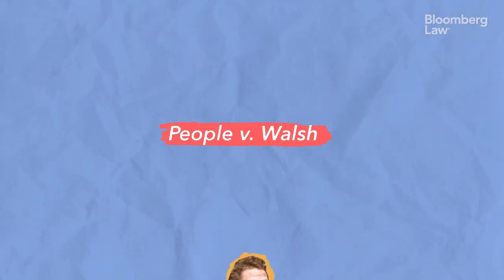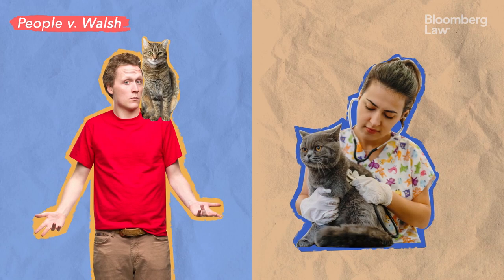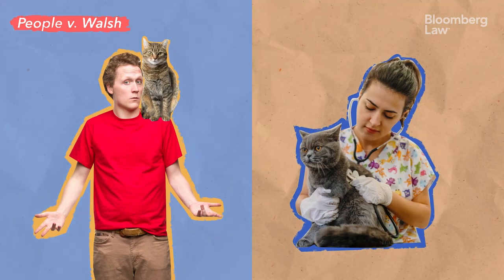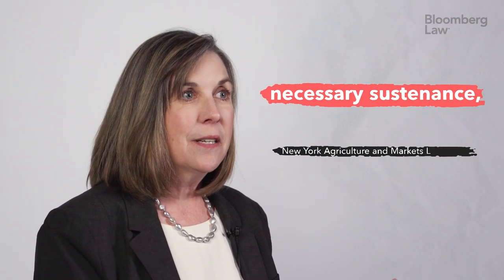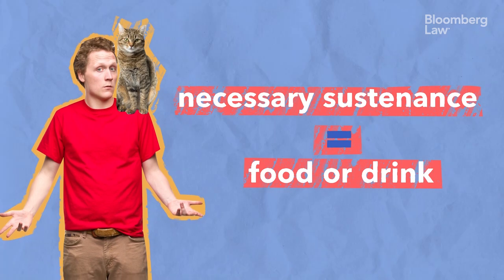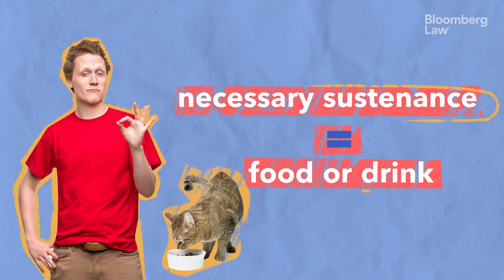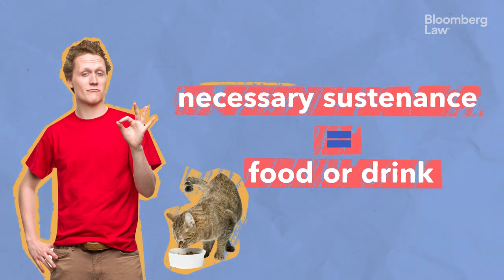Take a case from 2008, when a cat owner from New York was charged with animal abuse for not taking his sick cat to the vet. The New York animal cruelty statute provided that an animal owner must provide 'necessary sustenance, food or drink.' The defendant argued that the phrase 'food or drink' described what necessary sustenance was, and because he provided food or drink to his animal, he could not be guilty of animal cruelty.